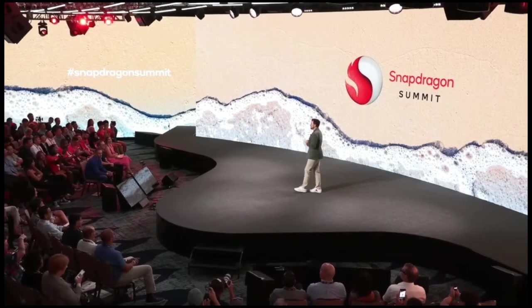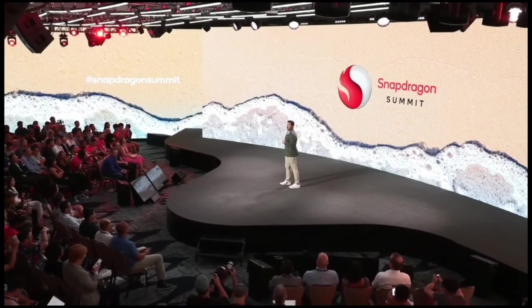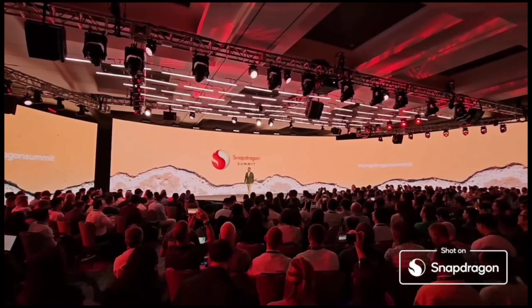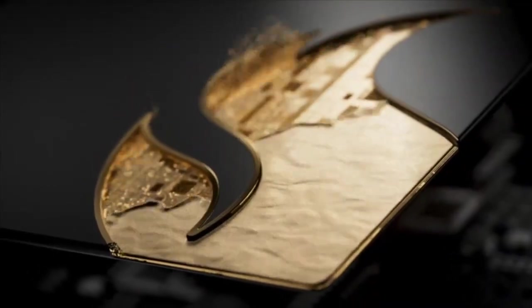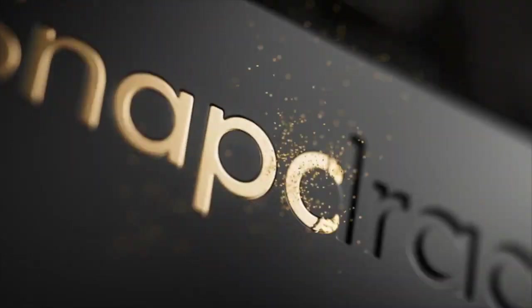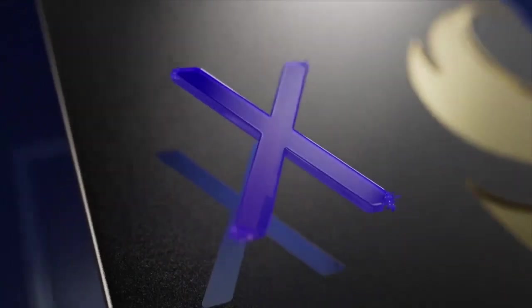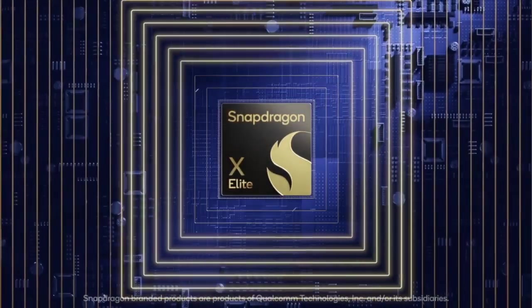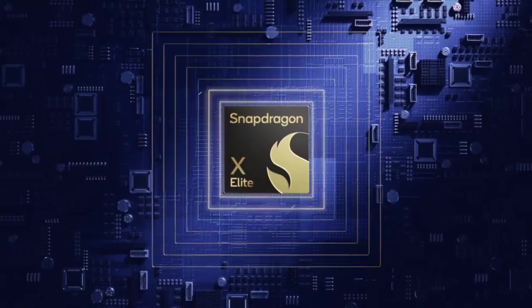Qualcomm's journey doesn't end here — this is just one chapter in an ongoing story of innovation. Qualcomm is committed to redefining the PC industry, and the Snapdragon X Elite is just one milestone on that path. Together, they're transforming the world of AI PCs, so stay tuned for the extraordinary developments they're bringing to the world of technology.